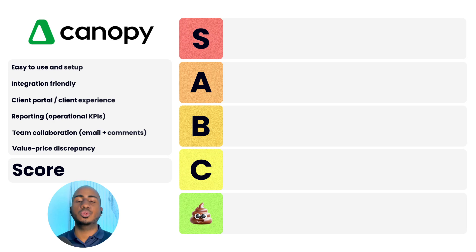Let's get started with the first tool: Canopy. Ease of use and setup: two. Integration-friendly: one. Client portal and experience: two. Reporting: one. Team collaboration: two. Value-to-price discrepancy: one. Total score of nine, or a B. It's a pretty solid product and app, both for the firm and for the client. It has a decent email feature — not necessarily world-class, but can get the job done. It has an API that, although not the most robust, exists and allows you to integrate with other tools.